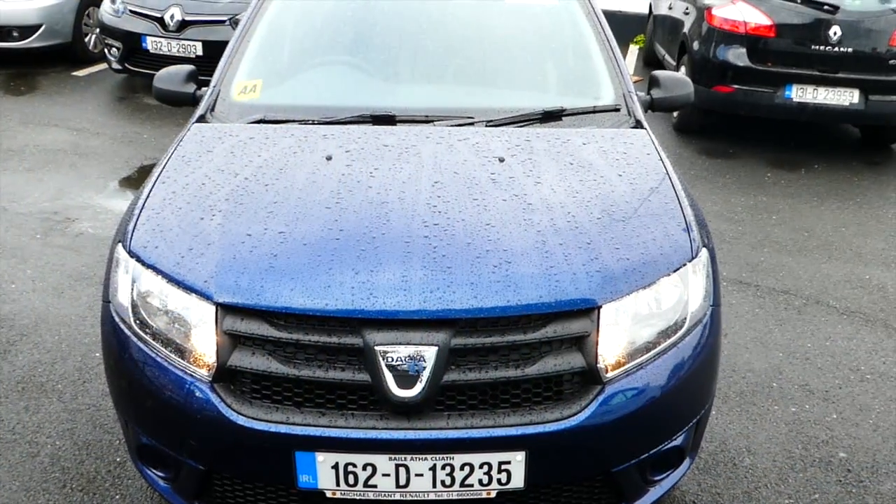Hi, Brian here from Michael Garant, Renault and Dacia in Sandymount. Thank you for taking an interest in this vehicle. I'm now going to do a quick walk-around video to show you some of the main features of the car.